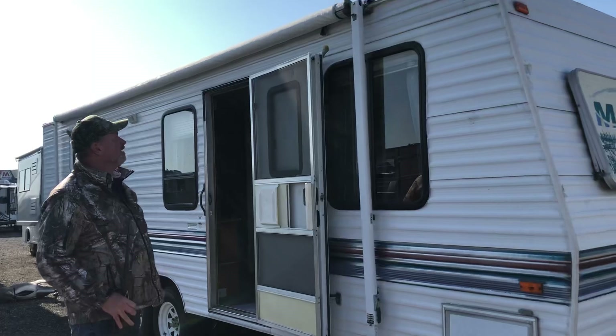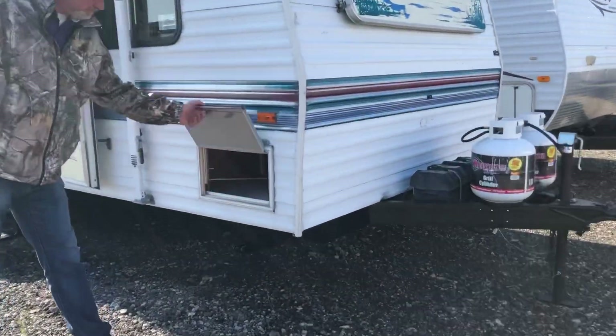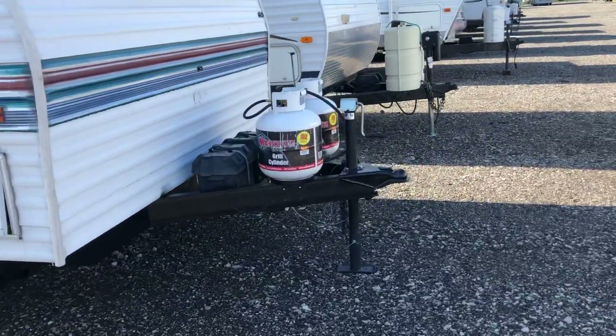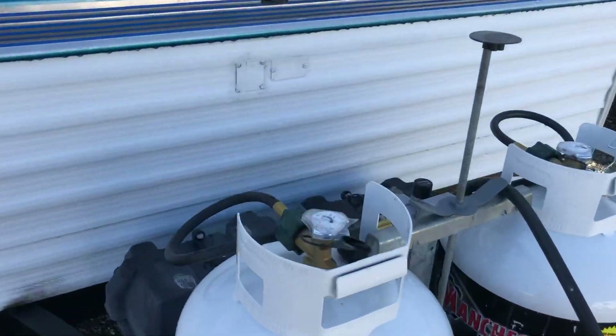We've got a full 16-foot awning. Got storage underneath the bed from the inside. And as you can see on this one — which a lot of them don't have — this has two batteries, which is nice, and two tanks.